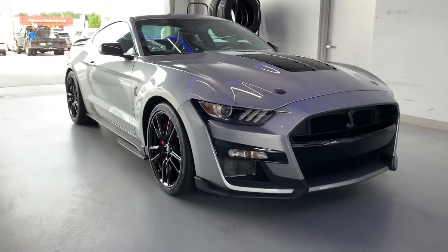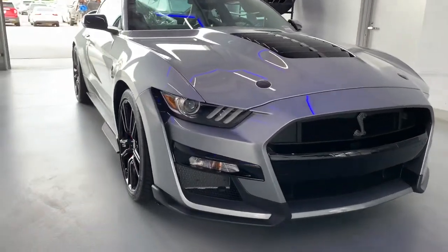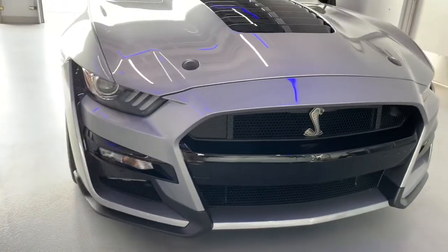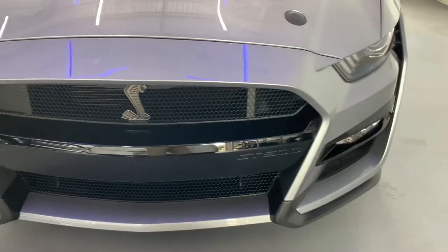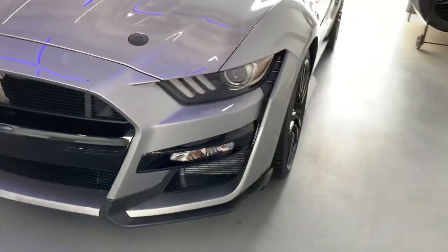What's up guys, Jake Friday Car Guy here with Walker Paul Tedders. Today we are checking out an amazing 2022 Shelby GT500 that we had the pleasure of getting on our lot.